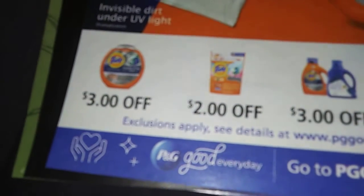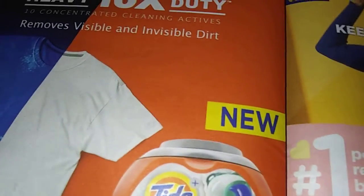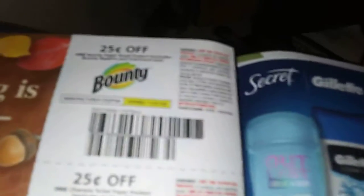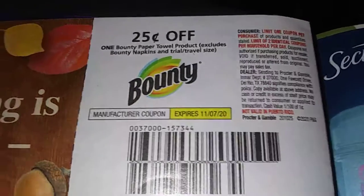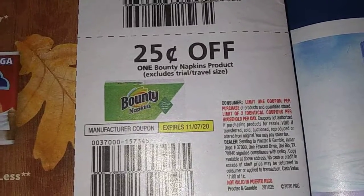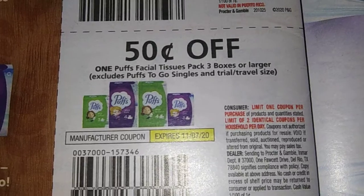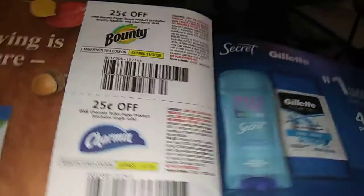It's weird because East Tennessee doesn't get some of these coupons but West Tennessee does — go figure. A lot of coupons I don't get, folks. Quarter or 50 cents — we should get higher value coupons. Bounty 25 cents, Charmin 25 cents, Bounty Napkins 25 cents off, and 50 cents off one Puffs Facial Tissue, three boxes or larger. That needs to be a lot higher.